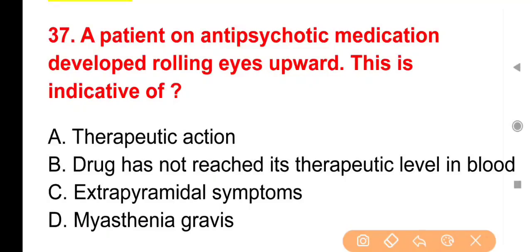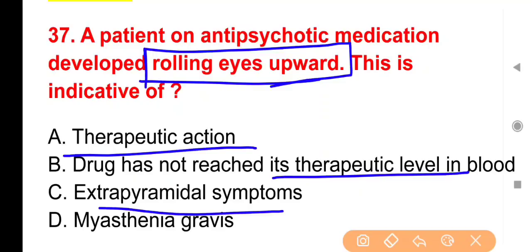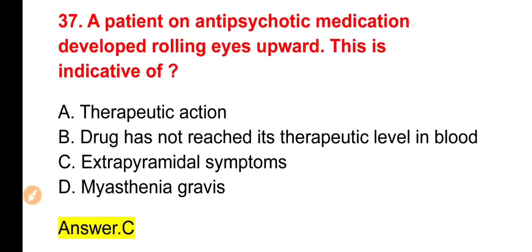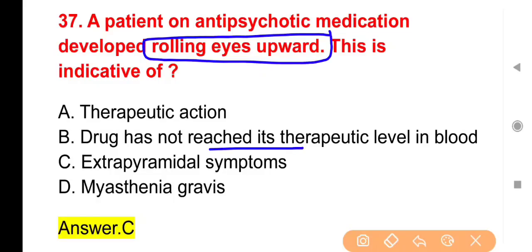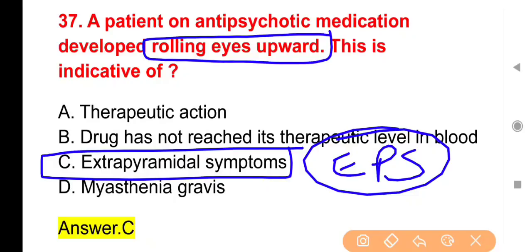Next question: A patient on antipsychotic medication develops rolling eyes upward. This is indicative of — Options: Therapeutic action, Drug has not reached therapeutic level, Extrapyramidal symptoms या Myasthenia gravis। The right answer is Option C — Extrapyramidal symptoms। Antipsychotic medicines लेने के बाद rolling eyes upward सहित कई adverse effects develop होते हैं जिन्हें extrapyramidal symptoms कहते हैं।